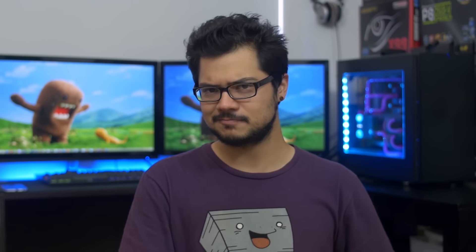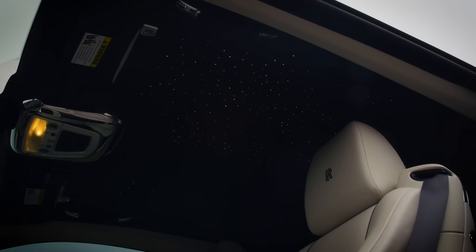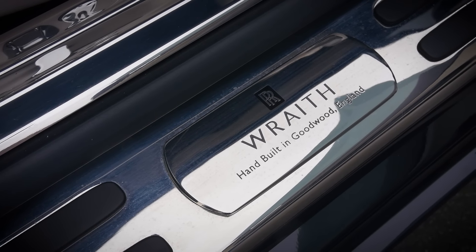See what I did there? It even features the fiber optic starlight headliner — take that RGB LEDs. The thing even has suicide doors. How cool is that? It's so cool they can't even handle it, that's why they're suicidal. Like the baller you are, you will then strut right out of the Wraith directly towards the awaiting Van Dutch 40 luxury yacht.